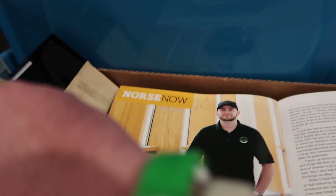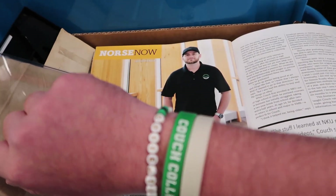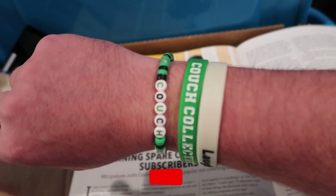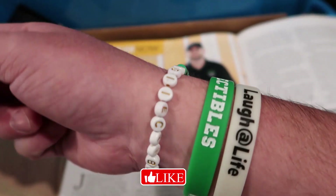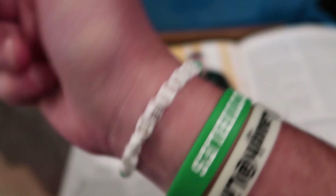Oh, by the way, check out this bracelet. One of my best friend's daughters — she's only like 11 years old — she made me this Couch Collectibles bracelet out of beads the other day. I thought it was pretty cool. So shout out to McKinley for making that for me. She did get the L and the E mixed up, but thanks McKinley, appreciate it.